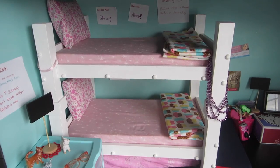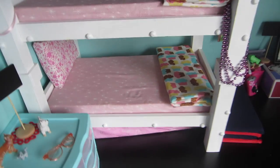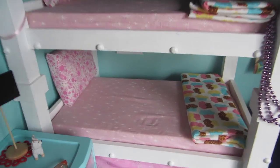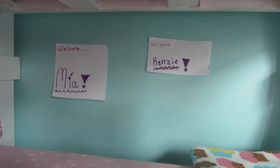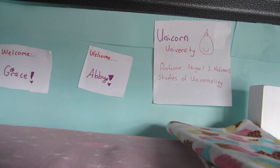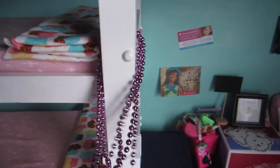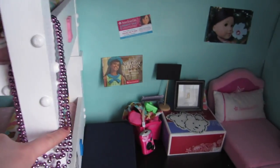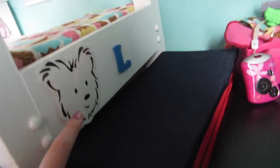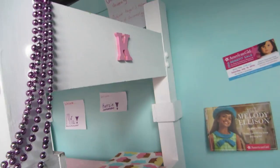The bunk bed and all the bedding on top of it, including this mattress, are made by my grandparents. This is me and Kenzie's bunk — they're the welcome signs. And then this is Grace and Abby's bunk, and there's Abby's Unicorn University sign. The Grace sign from down there is supposed to be up here but it fell, so it didn't make it back. And then these are some bead necklaces from a camp that I went to. There's supposed to be one of these little coconut cards on each side, but they all fell.